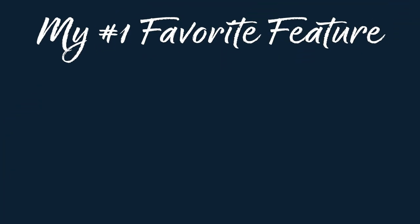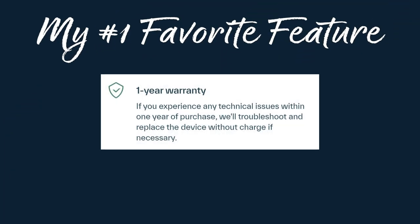Now that we know what makes Whistle Fit smart, let's talk about the features. Whistle Fit features. My number one favorite feature is their one-year warranty.